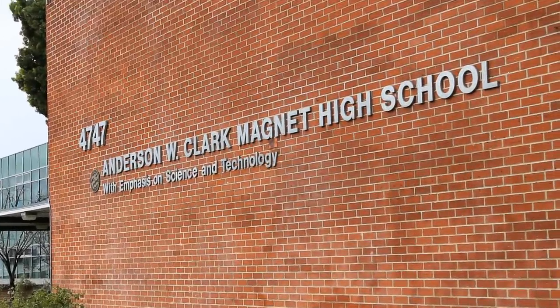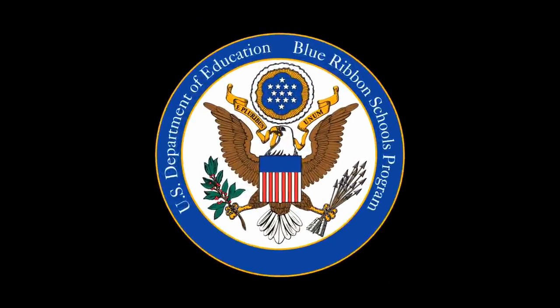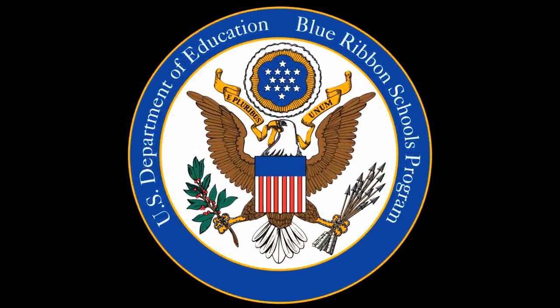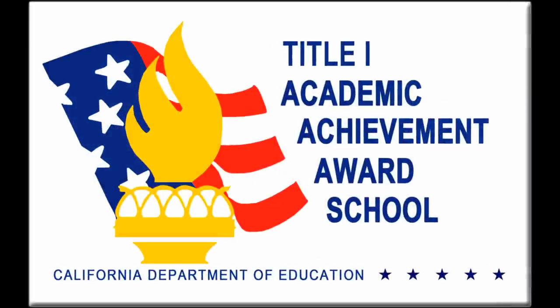Clark Magnet High School is a national blue ribbon school, among the top 1% of schools in the nation. The state of California has also recognized Clark as a California Distinguished School and a Title I Achieving School.